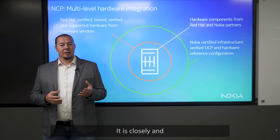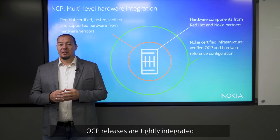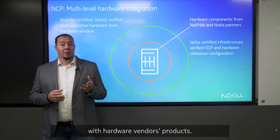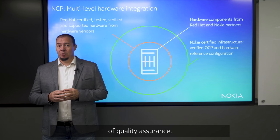It's closely and early integrated with Nokia reference hardware. OCP releases are tightly integrated with hardware vendors' products. On top of that, Nokia's reference hardware variants are additionally certified, providing an extra layer of quality assurance.